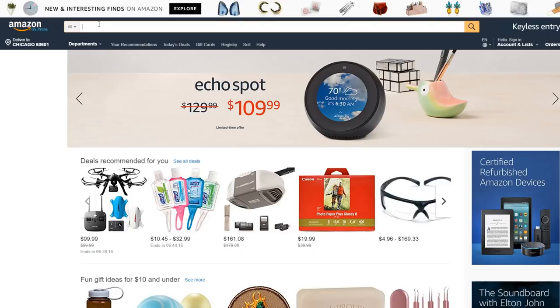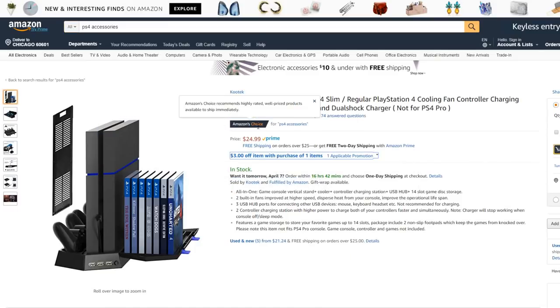So, without any further ado, let's get into it. You guys can see right here, Amazon's Choice — this is the best thing you can buy for your PS4. It's a vertical stand for the PS4 Slim and the regular one, so I guess there's different versions.